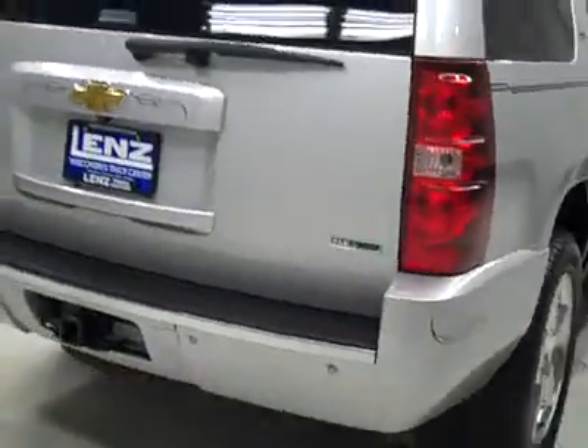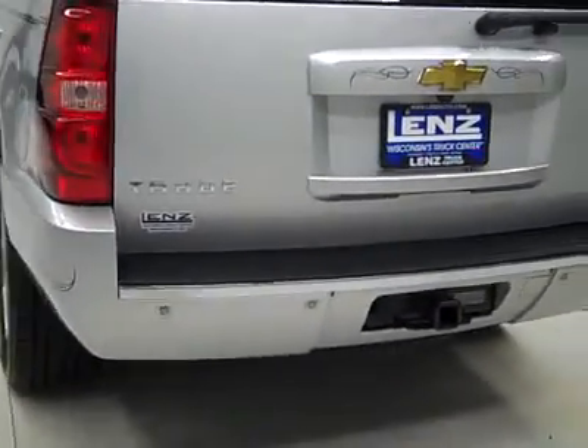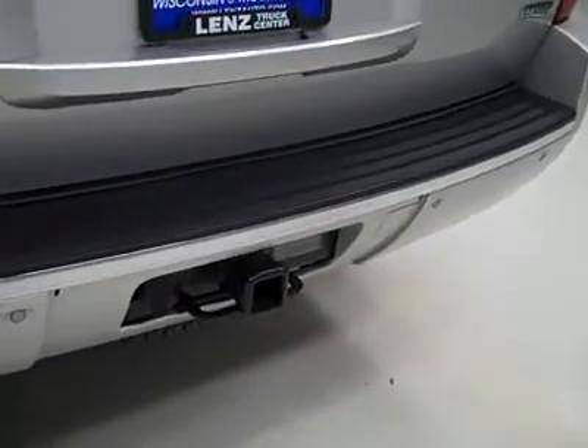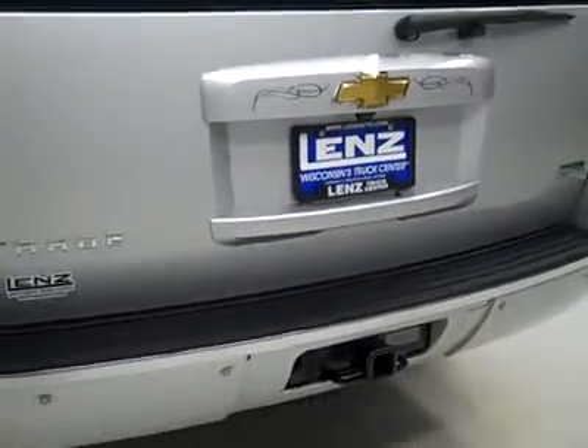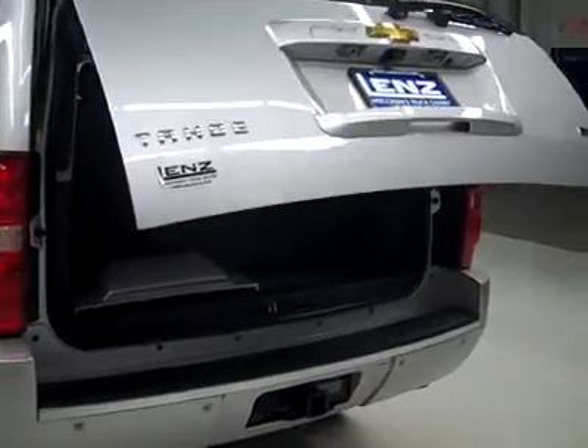Around back, the bumper and hatch look to be in good shape. There are reverse sensors and a reverse camera. There is a hitch, transmission cooler, and wiring as part of the towing package. And there's a power-assist hatch — I just push the button on the key fob and it opens right up.